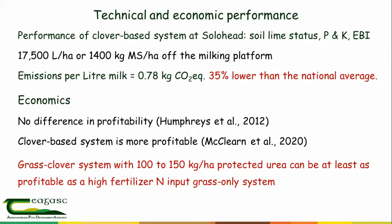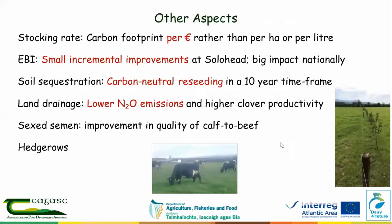One fundamental problem with clover-based systems is that when they are similar in profitability there's no massive incentive to convert. In a few years' time, when more data is collected, we may need to consider looking at the carbon footprint per euro of income rather than per hectare or per litre. On a 50-hectare farm like Solohead, you spend €14–15,000 on nitrogen fertilizer; adopting a clover system can cut that back to around €7,000, and those savings can be offset against output, giving more flexibility in cutting emissions.